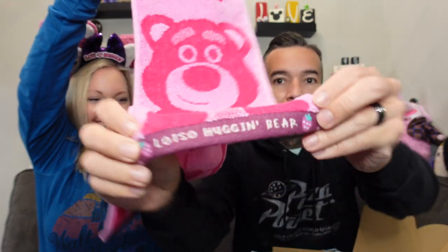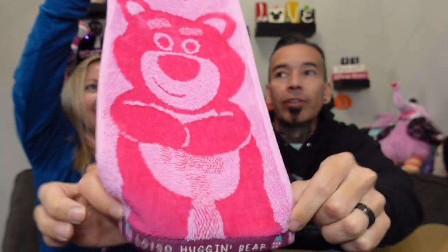Let's open it up — there we go. It's a sport towel, so it's long. We could still put it in the bathroom. How cute is that! On the very bottom right here it says 'Lots of Hugging Bear.' It's got some strawberries at the top. That's cool, I like that.